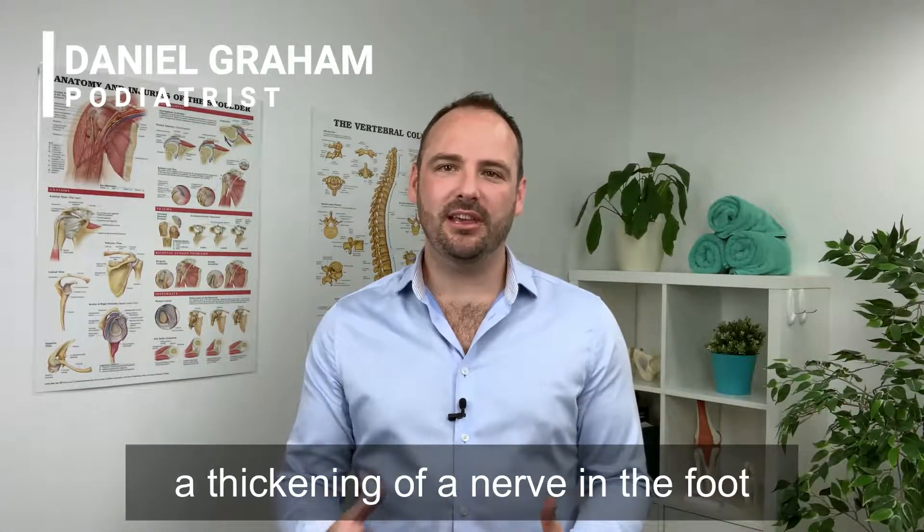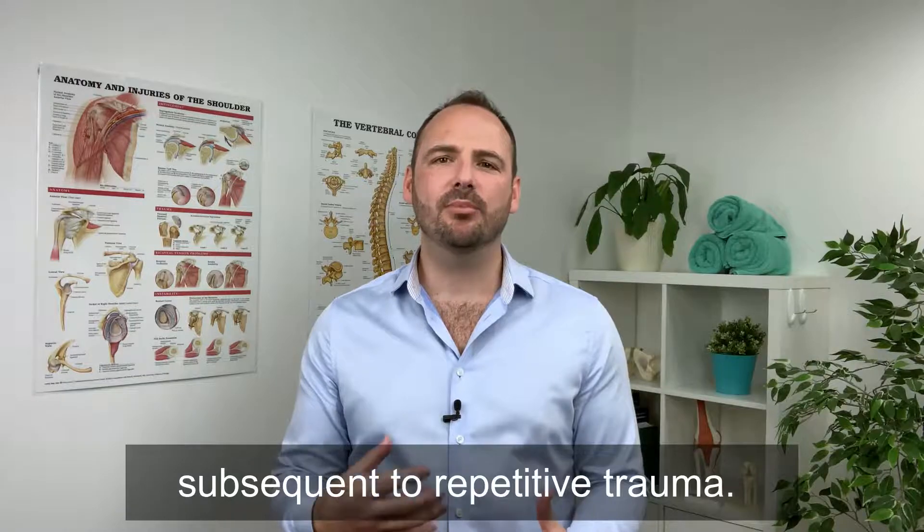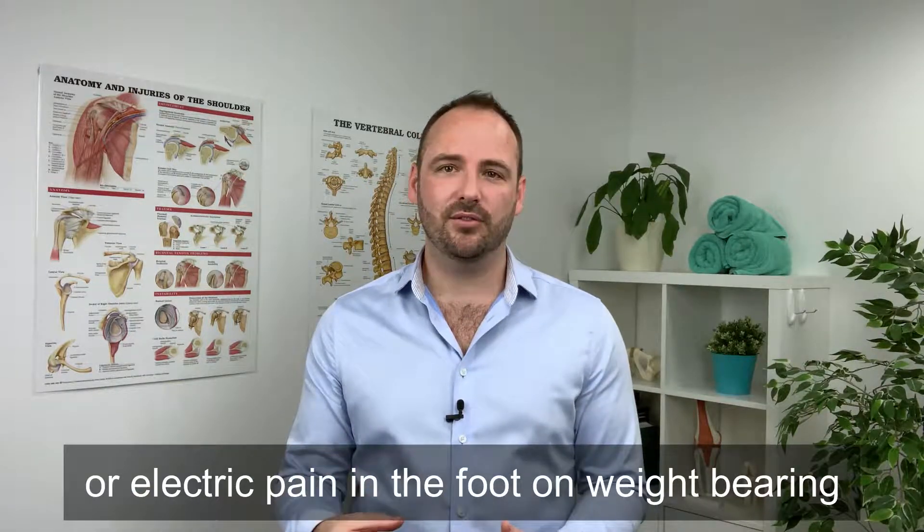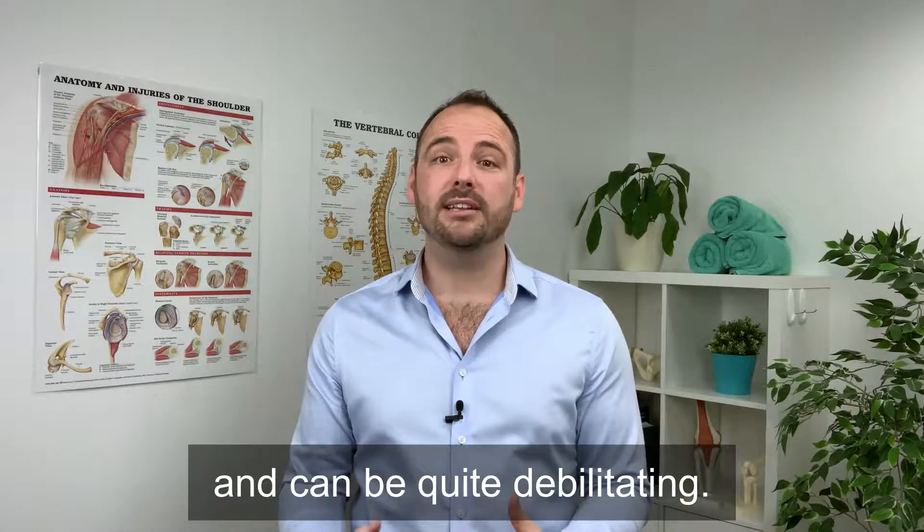What is a Morton's Neuroma? A Morton's Neuroma occurs when there is a thickening of a nerve in the foot subsequent to repetitive trauma. They are commonly felt as a sharp or electric pain in the foot on weight bearing and can be quite debilitating.